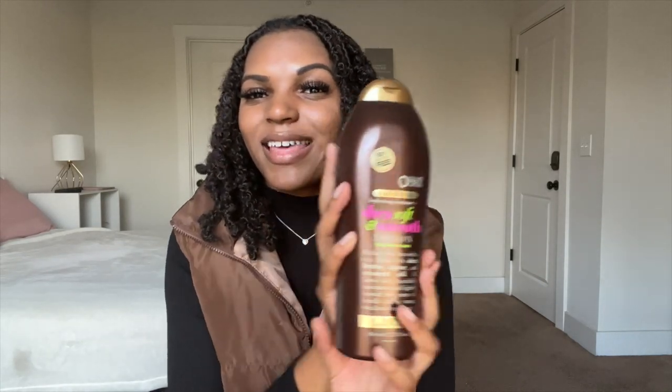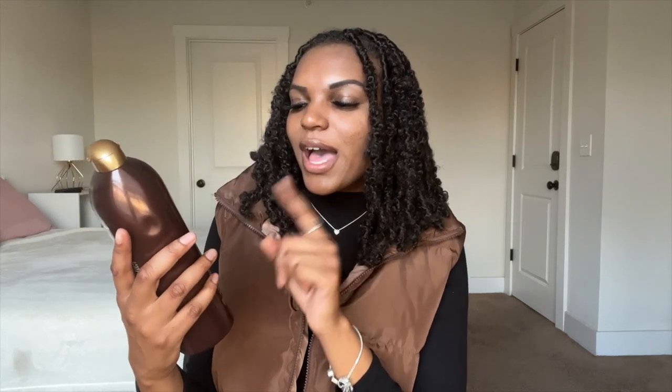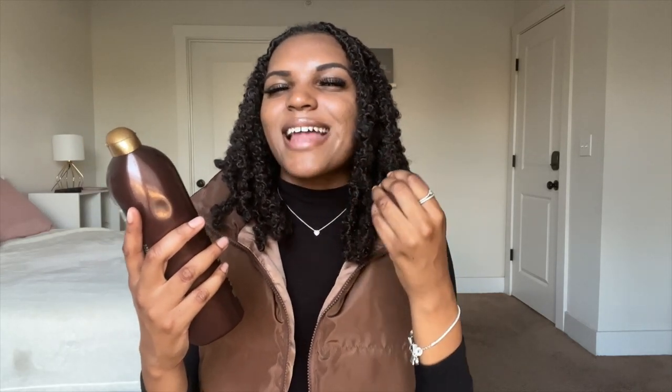I got everything that I need, so I'm going to check out and show you guys everything I bought when I get home. I'm back at home now from TJ Maxx and I want to show you what I bought. The first item I got is this OGX Lotion. I got this because I feel like this is the perfect scent for the fall and wintertime. This is the Hydrating Moisture Shea Soft and Smooth Lotion — it just smells very nice.